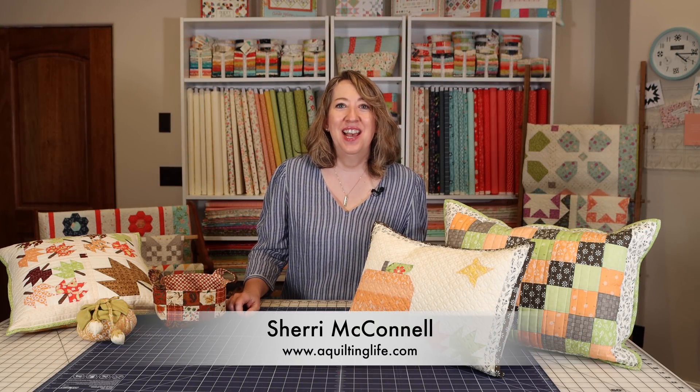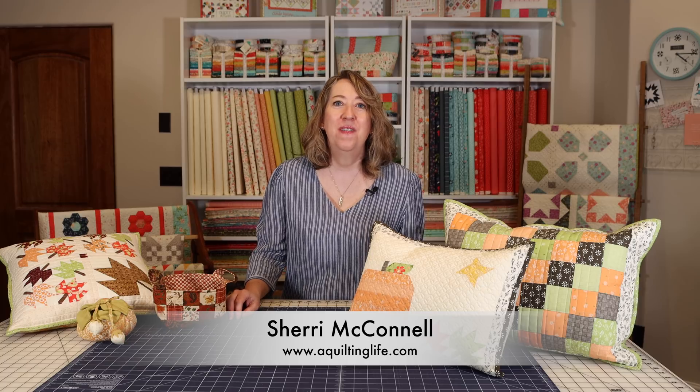Hi, it's Sheri from A Quilting Life and I'm here today to talk about some of my favorite fall quilts and decor items. It is actually almost fall the day that I'm recording this. I think the official start to fall is in a few days, less than a week away, but it's still pretty warm where I live.